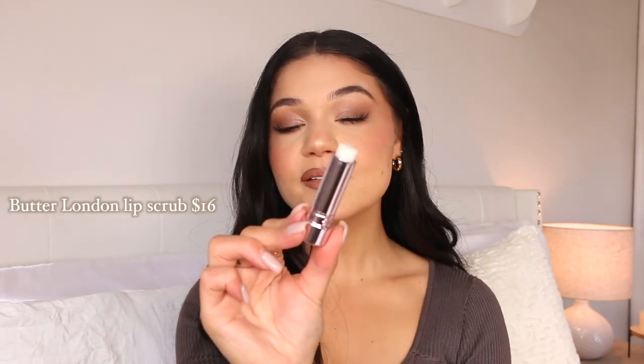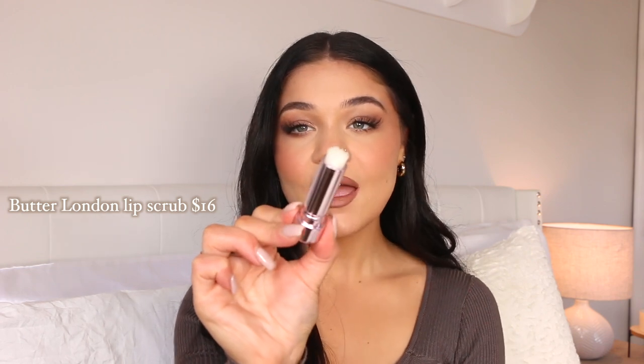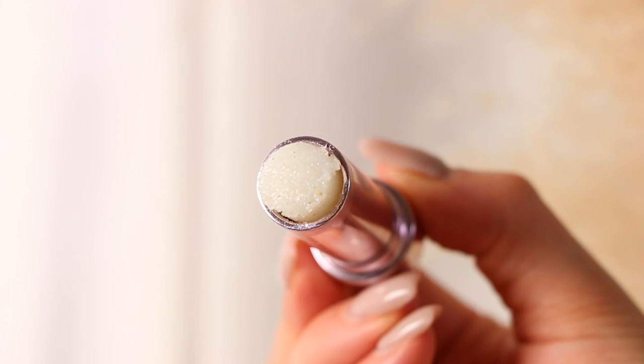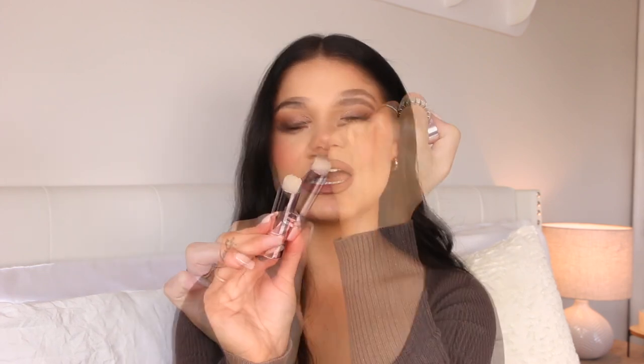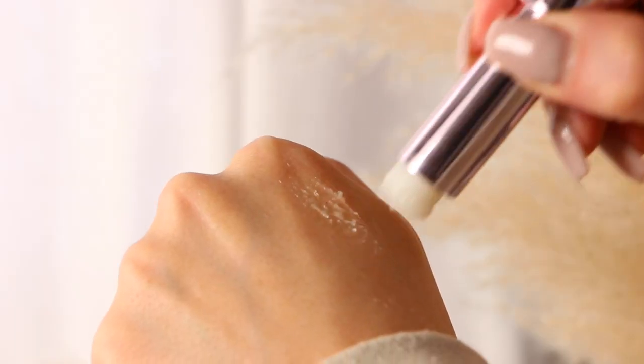The first product is this one from Butter London — it is a lip scrub. I have tried so many lip scrubs out there and there are some inexpensive ones, you do not have to break the bank. But this one literally removed every ounce of dead skin on my lips. It made them so smooth, it smells so good — literally just chunky sugar pieces in there and it is so nourishing, super hydrating, super moisturizing.